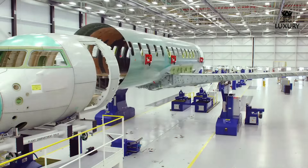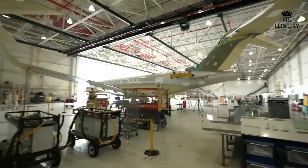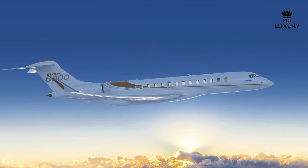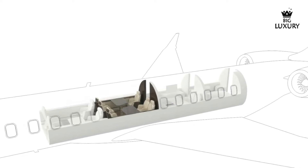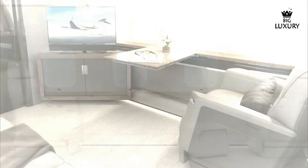Bombardier is committed to sustainability, and the Global 8000 reflects this commitment. The aircraft is designed to minimize emissions and reduce its environmental footprint, with advanced technologies and efficient engines contributing to lower fuel consumption. Owners of the Global 8000 have numerous customization options available, with the interior tailored with a variety of materials and finishes to reflect personal tastes and preferences. Exterior paint options also allow for unique and personalized designs, ensuring that each Global 8000 is truly one of a kind.